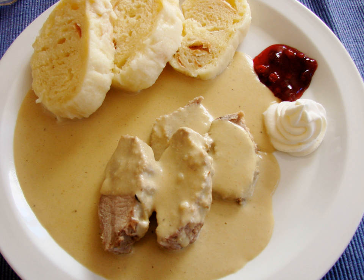Bábovka is made from dough similar to that used for Easter lamb, often with cocoa dough in the middle. It is round, 10–15 cm high, made in a mold and often served with coffee. Pancakes (palačinky) are rolled with marmalade or jam and often served with ice cream. Lívance are smaller types of pancakes prepared with yeast in the batter, eaten with jam or warm forest fruits.